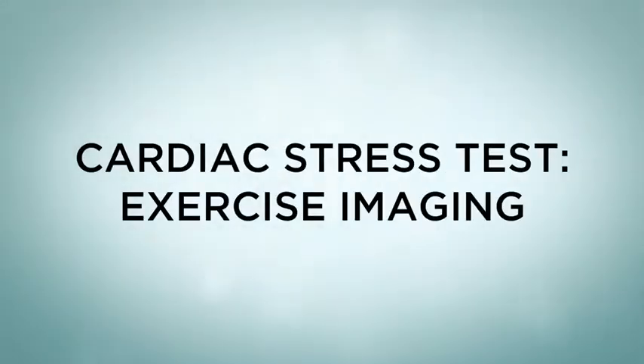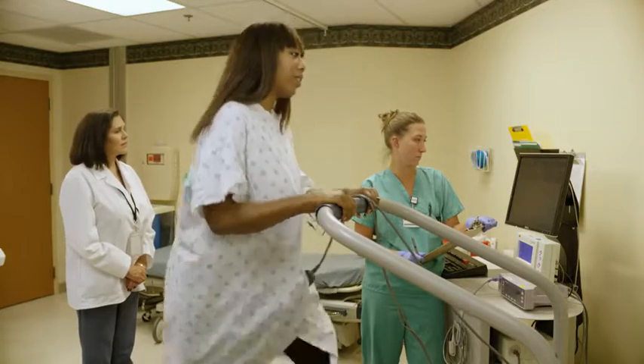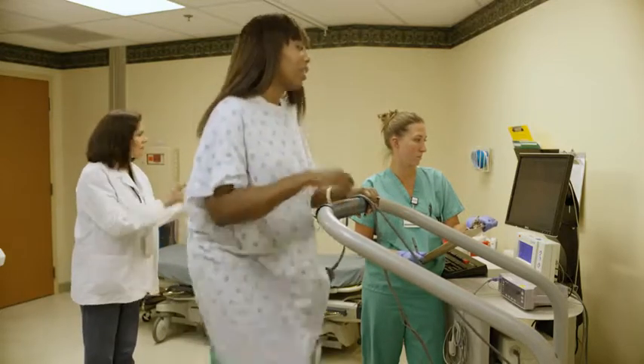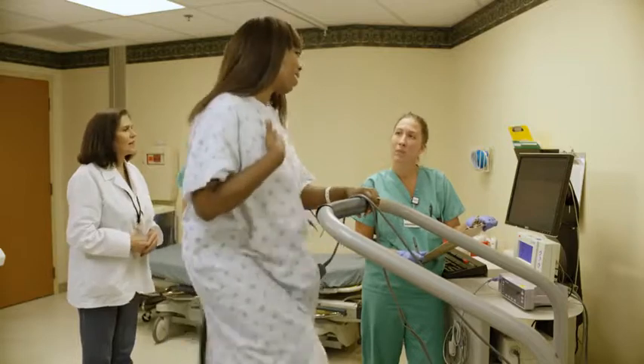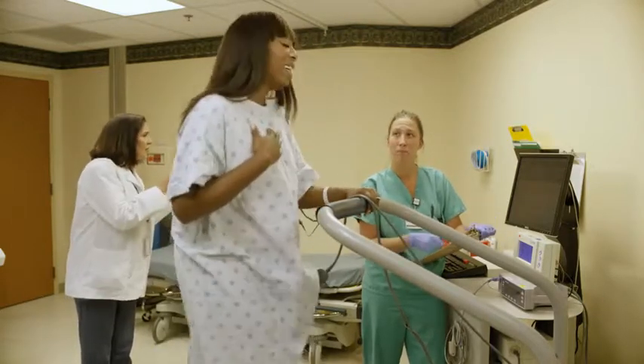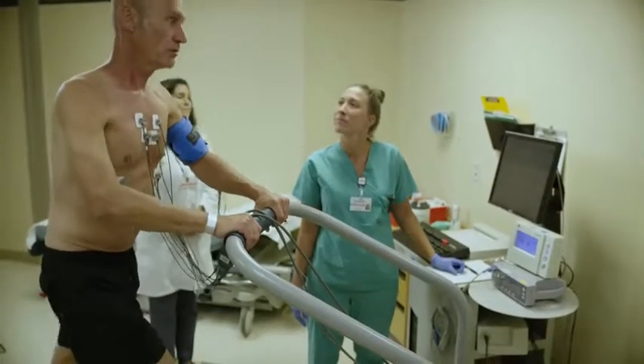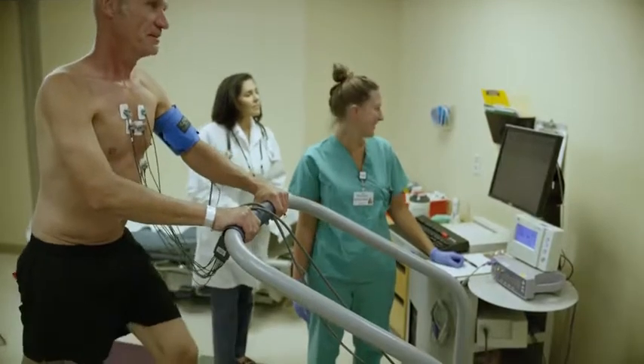A cardiac stress test, or exercise imaging stress test, shows how fast your heart is beating and if its rhythm is steady or not. If you have symptoms like chest pain or shortness of breath, your health care provider might have you take this test. An exercise imaging stress test shows how well blood flows inside your heart.